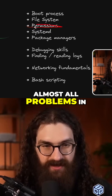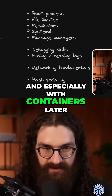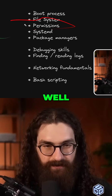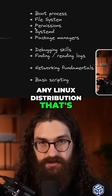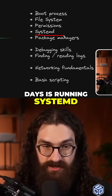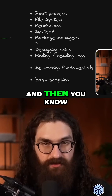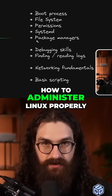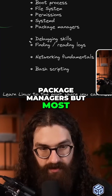Almost all problems in Linux are related to permissions, and especially with containers later. So you need to know that. Also, systemd — any Linux distribution used in production these days is running systemd, so don't bother with sysv init. Learn systemd properly and then you know how to administer Linux properly. Learn about several different package managers as well.